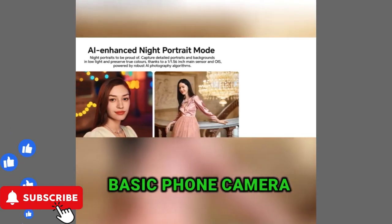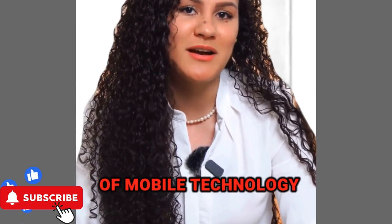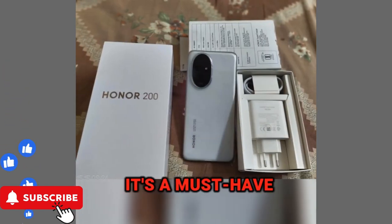Why are you still stuck with that basic phone camera? Honor 200 5G is leading the future of mobile technology. With its sleek design and powerful features, it's a must-have.